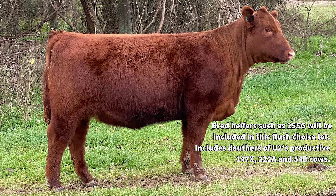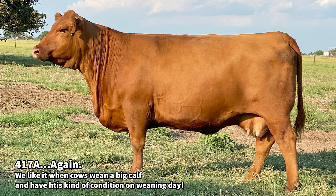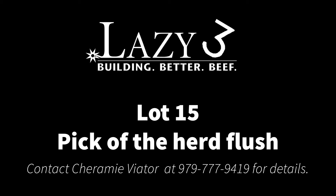We've got the dam of the lot one female — she's in the offering to option to pick — then all of the U2 females that we purchased in the sale, as well as the bred heifers. There are some daughters of 54B and a daughter of Y147 in the offering as well that you can pick to flush.